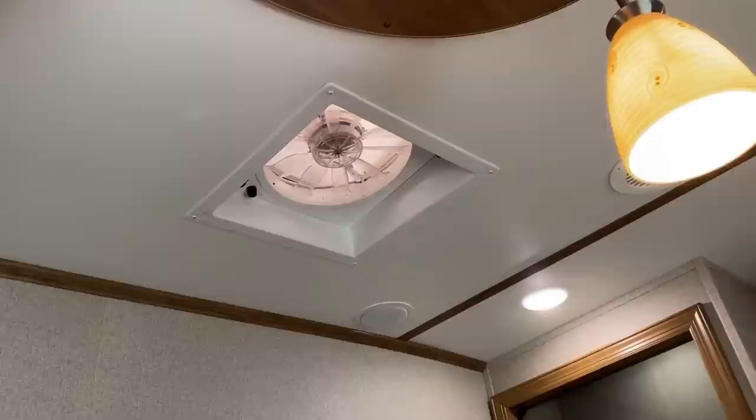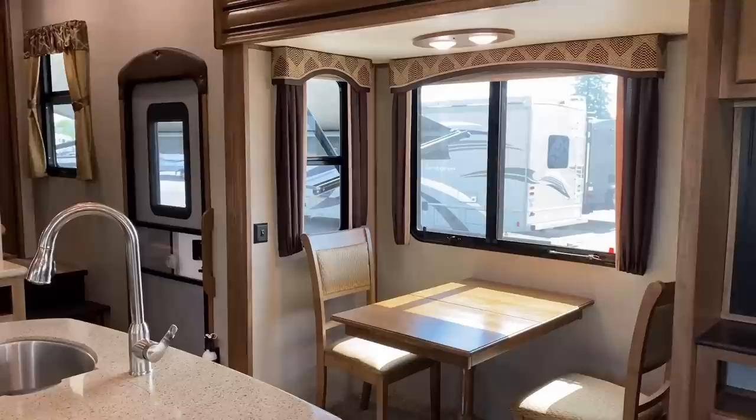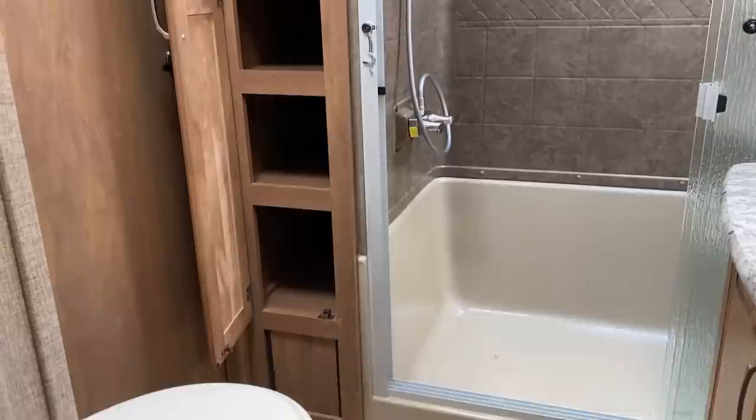If you're cooking up a storm, that XL vent fan right there likes to exhaust a lot of that heat and humidity and keeps the smells out of the camper. Not to mention, if it's not a day where you want to be cranking up the air conditioner, you can just leave the windows open and get some really good airflow going through here.